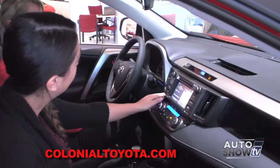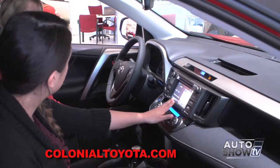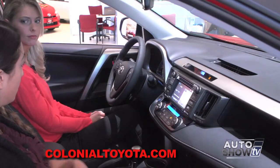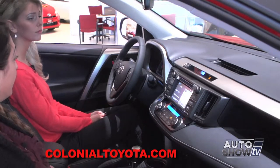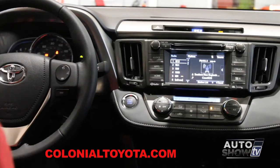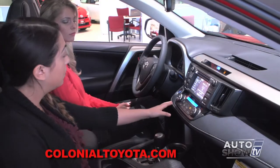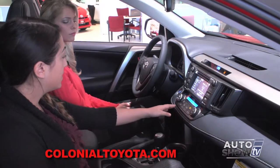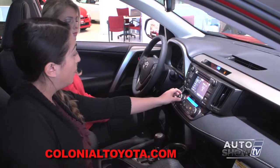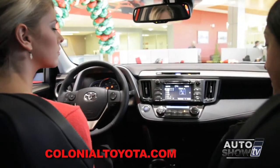We can also customize our home screen. Right now we have it set to audio. Speed dials would show once there's a phone connected, and then our map. We can change it into a two-panel or keep it as a three-panel layout. Moving down below, we have all of our air controls — everything is conveniently located and very simple to use. We have dual climate temperature control, starting from the XLE to the Limited grade, allowing different temperatures for driver and passenger.